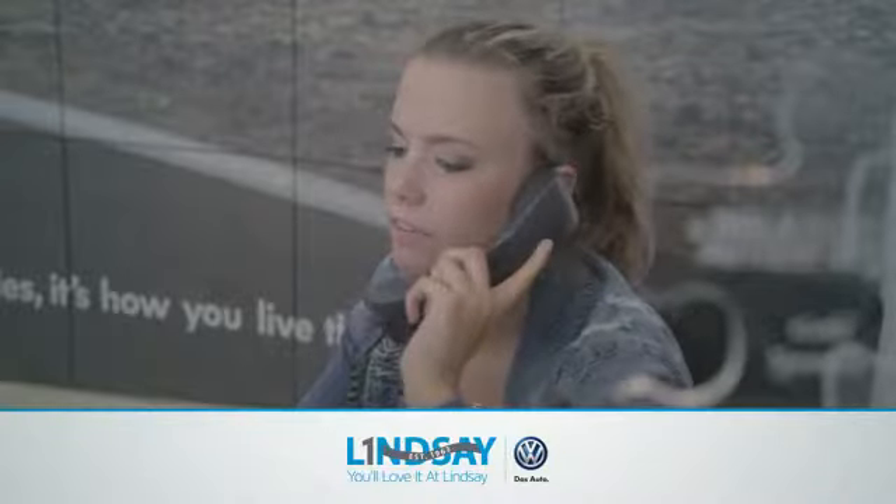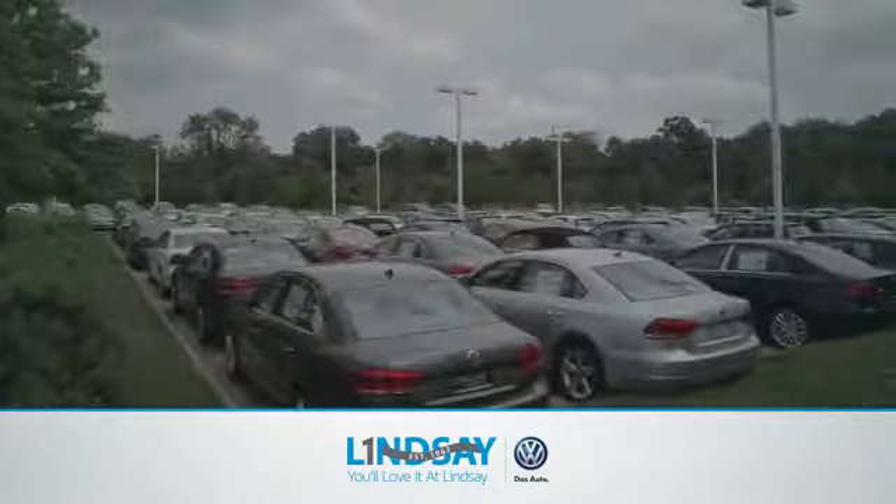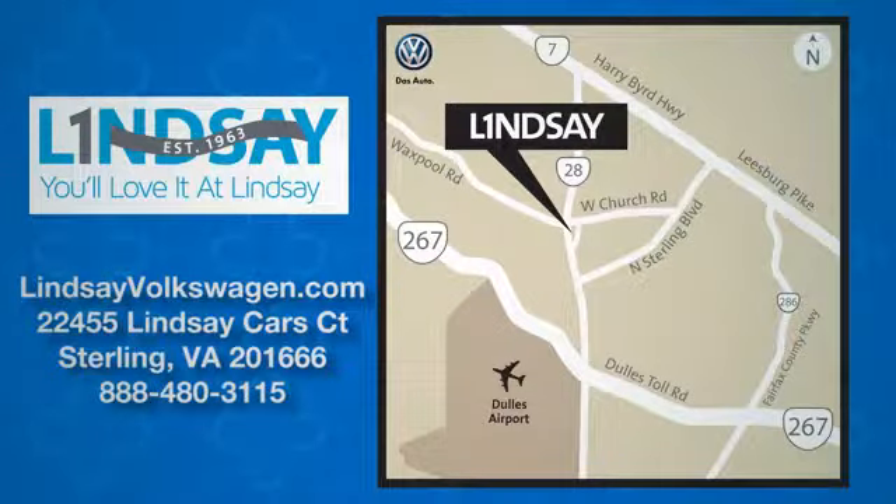Lindsay Volkswagen of Dulles, number one in sales, customer satisfaction, selection, and price. We are conveniently located at 22455 Lindsey Cars Court in Sterling, Virginia.